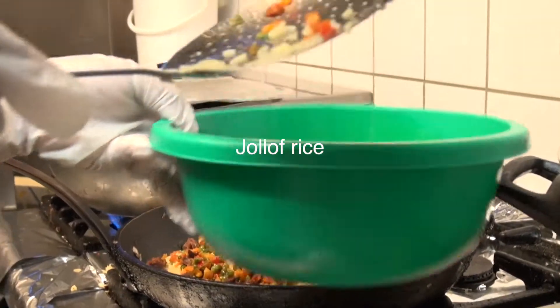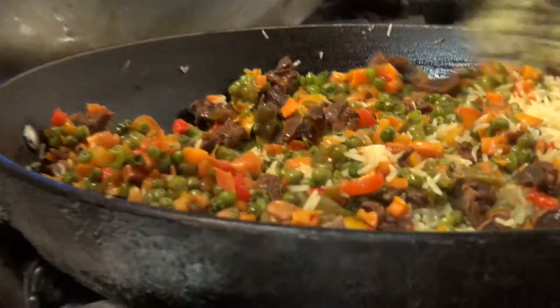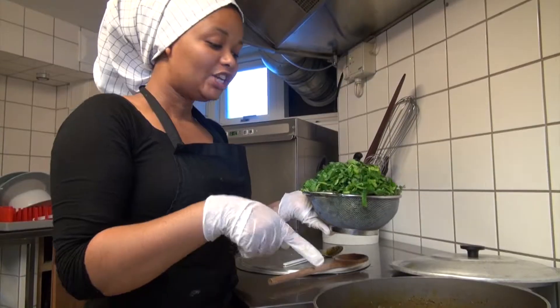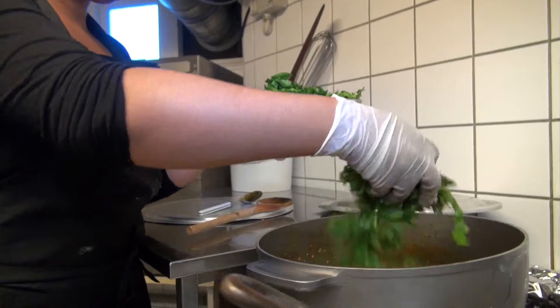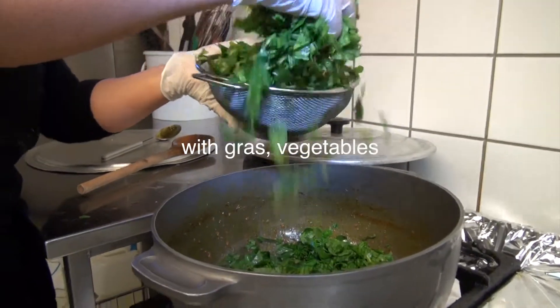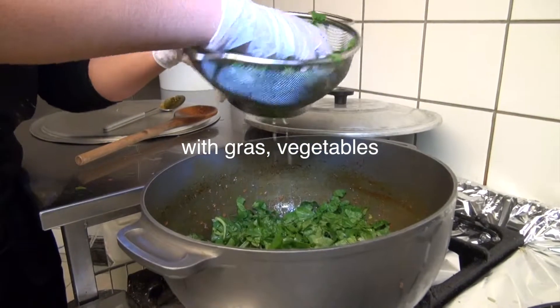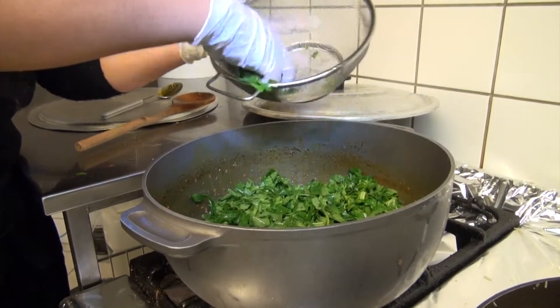We make it like this. This is the chili — it's ready. And now I put the vegetables inside. You can see. Put everything inside.